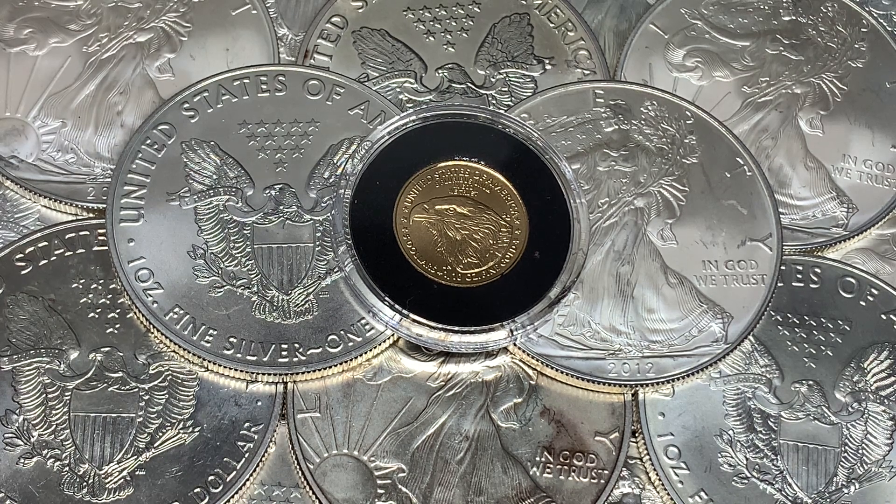The past couple of times I've talked about an article that goes over the numbers, but today I'm just going to go on to the U.S. Mint site — it shows the numbers here instead of having that little article attached to it. So just putting up a screenshot of it here.